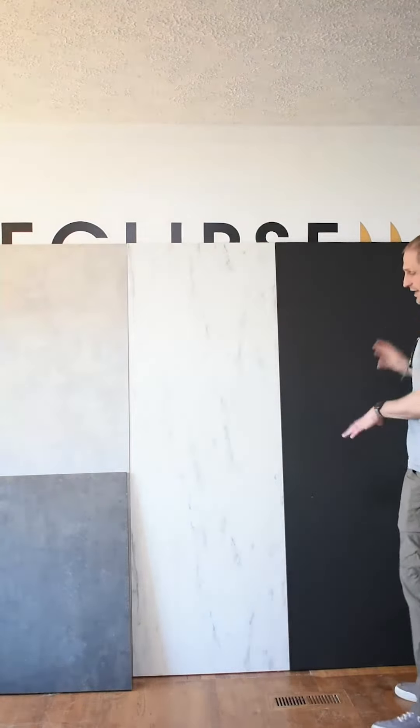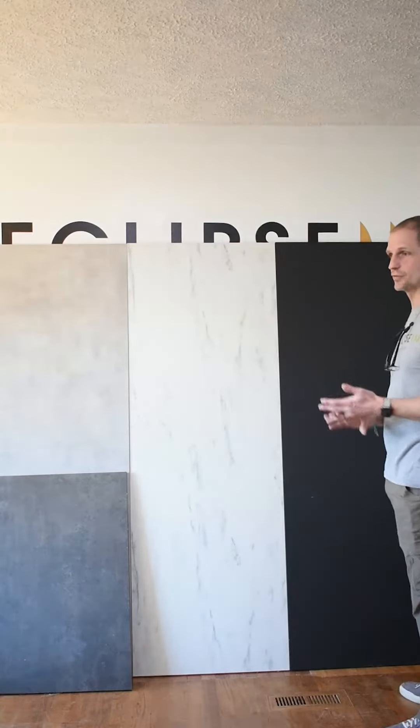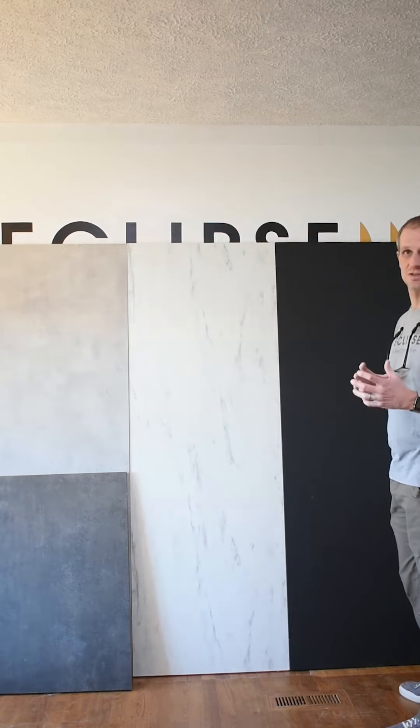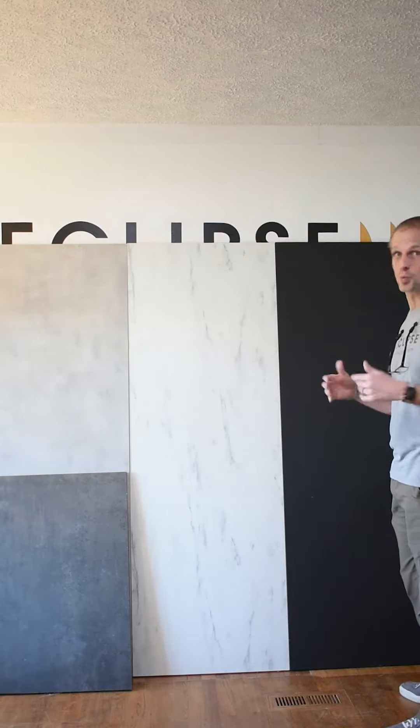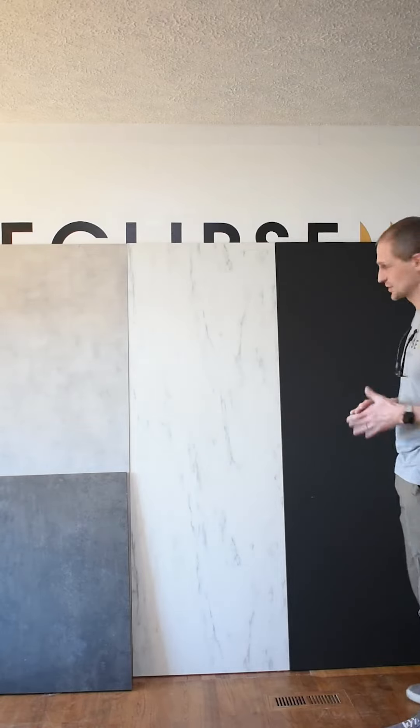We've selected options from our counters, cabinets, and flooring to ensure that any selections you pick within those options will go together. So I promise you it's going to look good if you go with our selections.